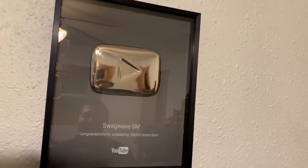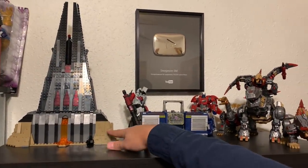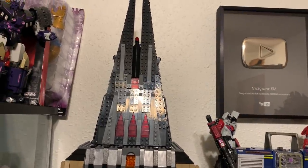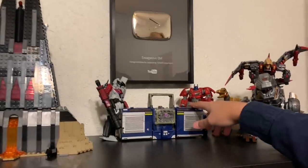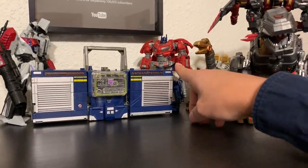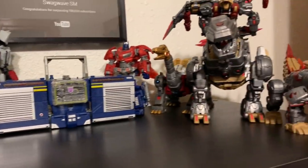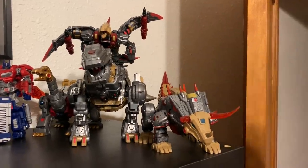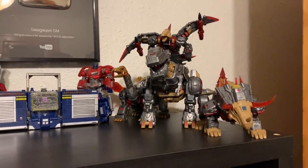Right here on top of the shelf I have the Lego Darth Vader Castle — it's a really fun build and a store exclusive. And right here we have the Boombox Soundwave, War for Cybertron Optimus and Megatron, and all of the War for Cybertron Dinobots — well, four of them. All of these are from Planet X.